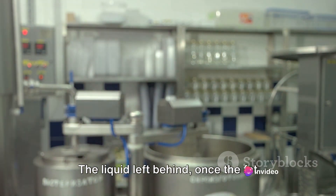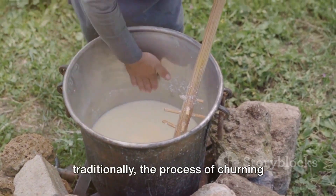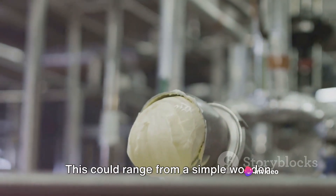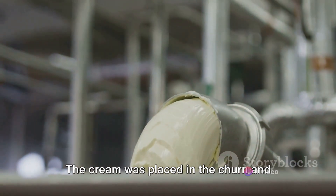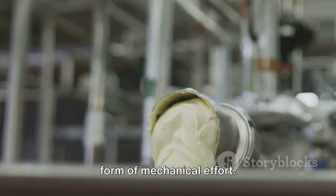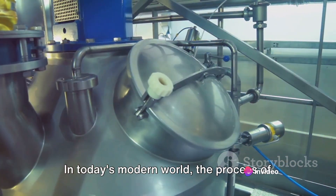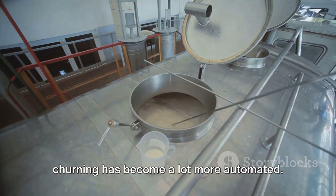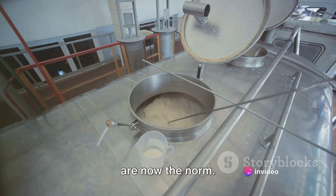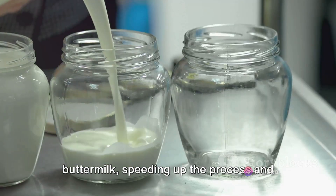The liquid left behind once the fat molecules have been gathered is buttermilk. Traditionally, the process of churning involved a device known as a butter churn, ranging from a simple wooden barrel to a large mechanical device. The cream was placed in the churn and then agitated either by hand or by some form of mechanical effort. In today's modern world, the process has become a lot more automated. Industrial churns, which can process thousands of litres of cream at a time, use centrifugal force to separate the butterfat from the buttermilk, speeding up the process and making it more efficient.